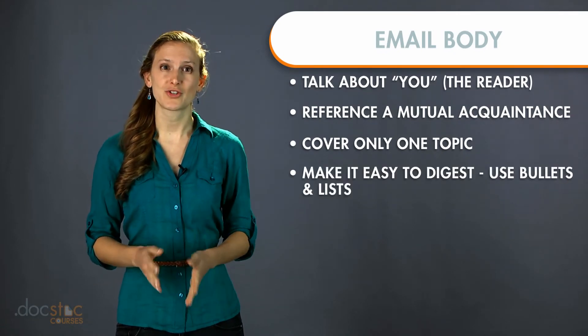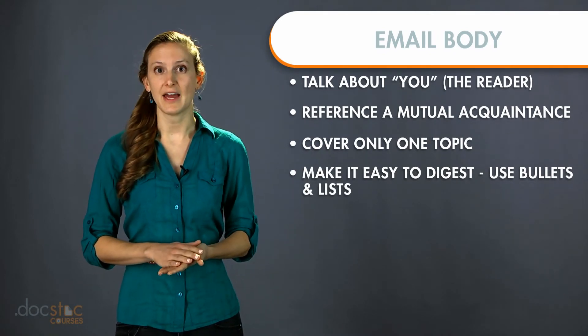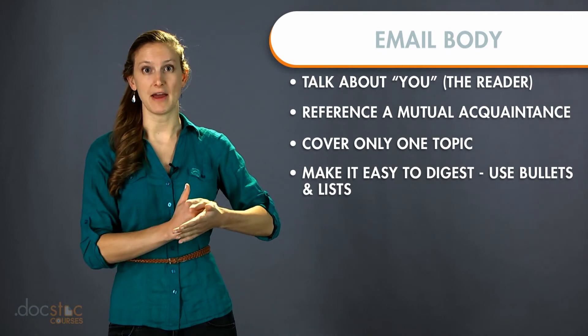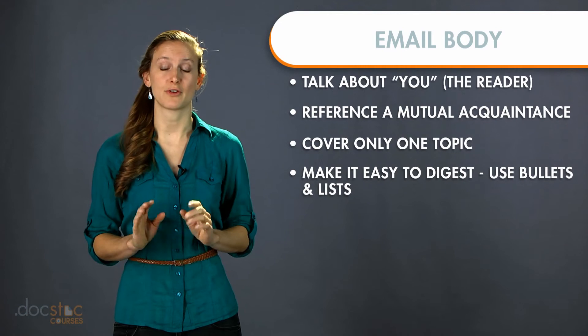The fourth tip is make sure that what you write is easy to digest. Use bullet points, lists, whatever you can to just make it — bam, bam, bam. This is what I want, this is how we do it, that's it. Bullet points and lists are a great way to do that.